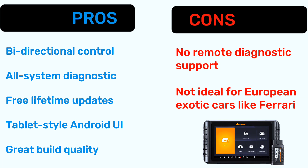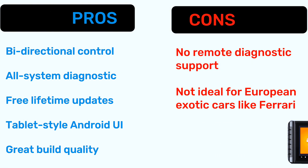Now let's talk about pros and cons. Pros: bi-directional control, all-system diagnostics, free lifetime updates, tablet-style Android UI, and great build quality. Cons: no remote diagnostic support, and not ideal for European exotic cars like Ferrari.